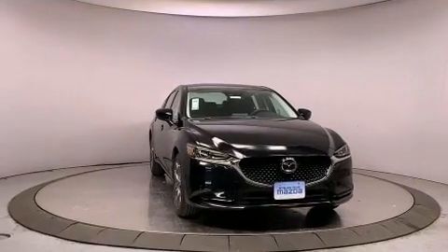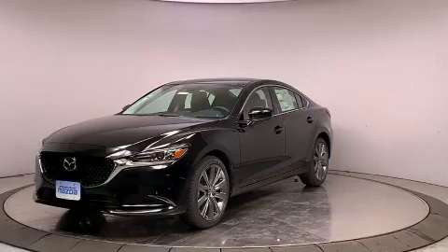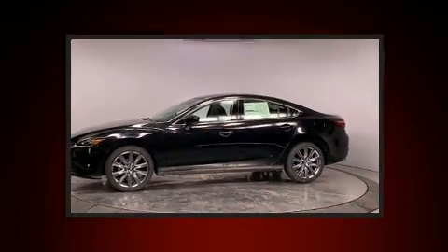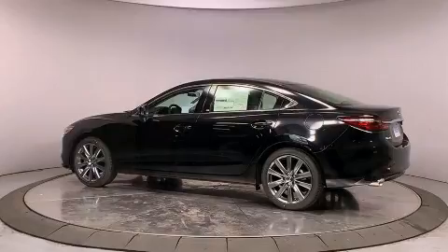Under the hood, you'll find a four-cylinder engine with more than 170 horsepower. And for added security, dynamic stability control supplements the drivetrain. Both high fuel economy and flexible performance are assured by the six-speed automatic transmission.